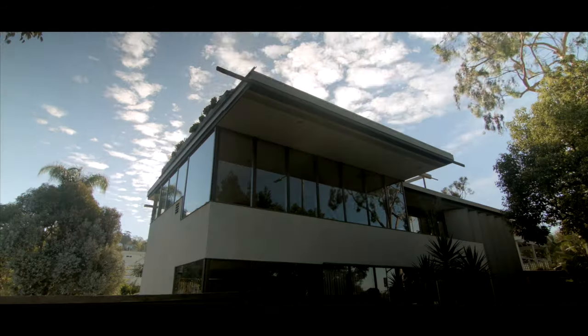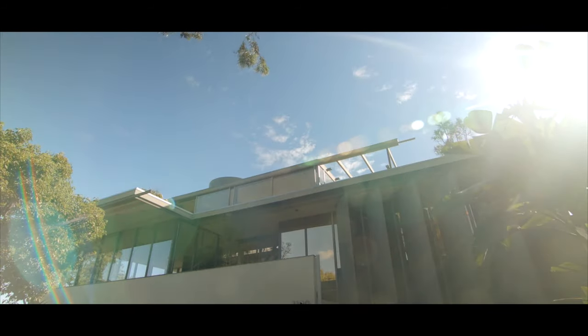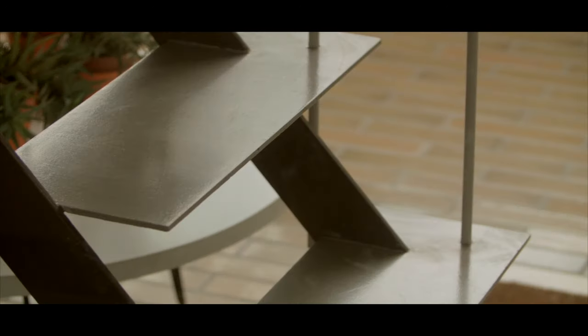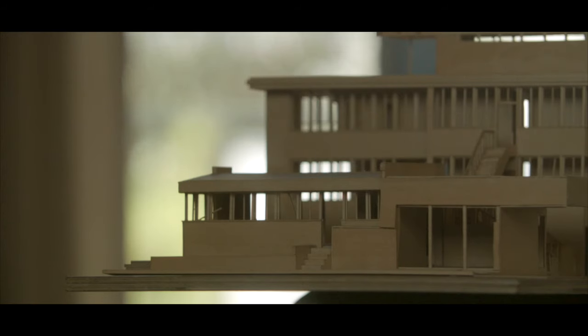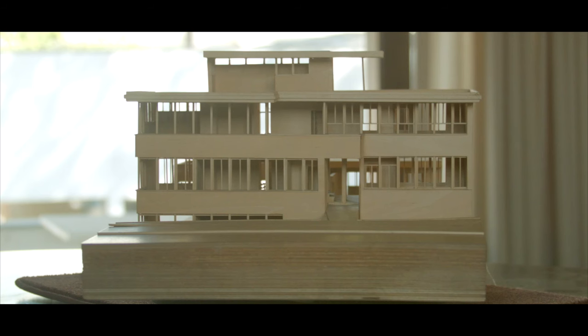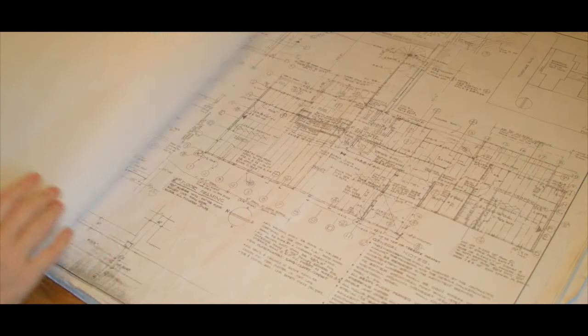The Neutra VDL House was Richard Neutra's primary residence from 1932 until his death in 1970. It was where he lived and worked. It's also a house that represents three distinct periods of his architectural career: very early Neutra, mid-career Neutra, and then late Neutra style.